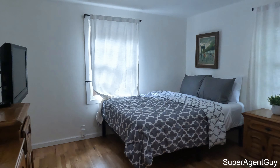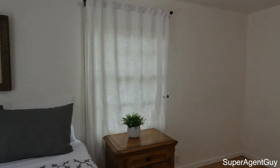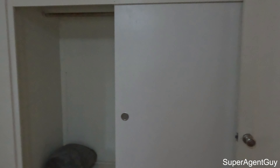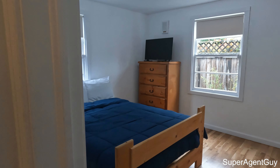We do have a bedroom here — pretty good size — with a built-in closet, which is pretty neat.